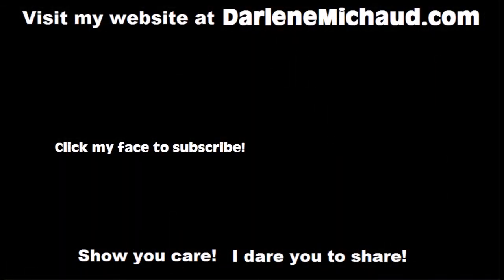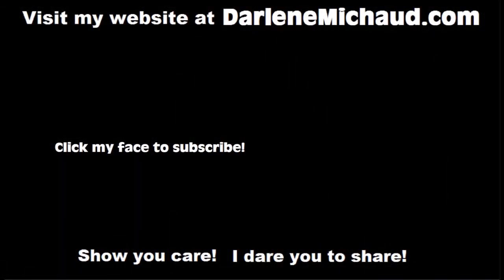If you would like to see a mostly unedited version of this video, click on the video in the top right corner. I did a daily life vlog and I recorded myself recording this video and I left all the boo-boos in. So go check it out.